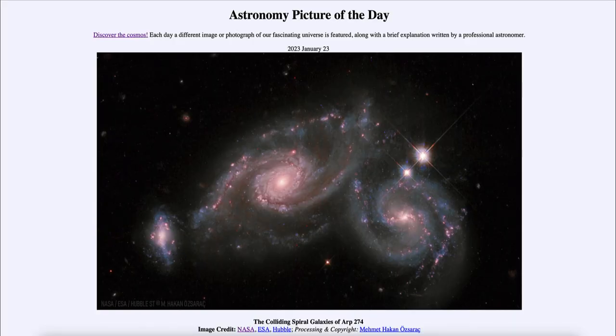Greetings and welcome to the introduction to astronomy. One of the things that I like to do in each of my introductory astronomy classes is to begin the class with the Astronomy Picture of the Day from the NASA website — that is apod.nasa.gov/apod. Today's picture for January 23rd of 2023 is titled 'The Colliding Spiral Galaxies of ARP 274.'